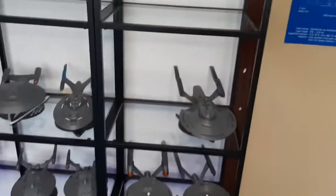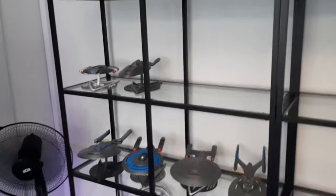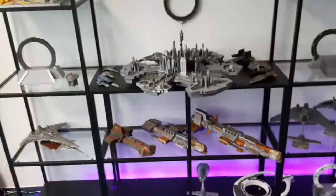All the Enterprises are on those two levels, with the F still missing. And here we have a place for the Defiant and Voyager, and the bottom is completely empty — so there's still quite a lot of space here.